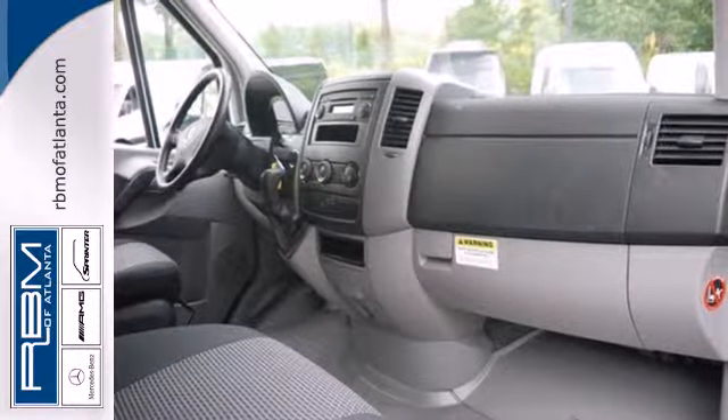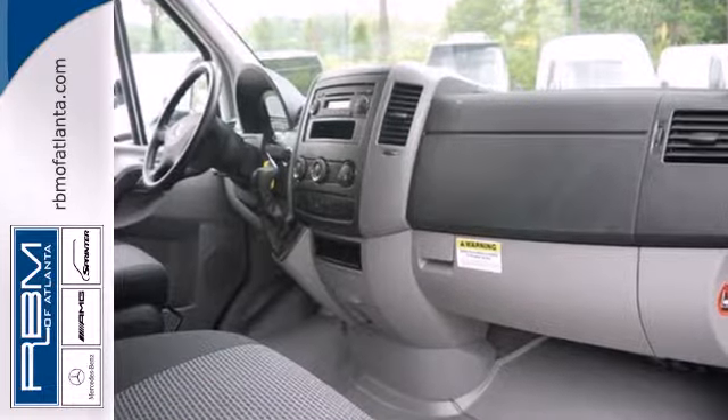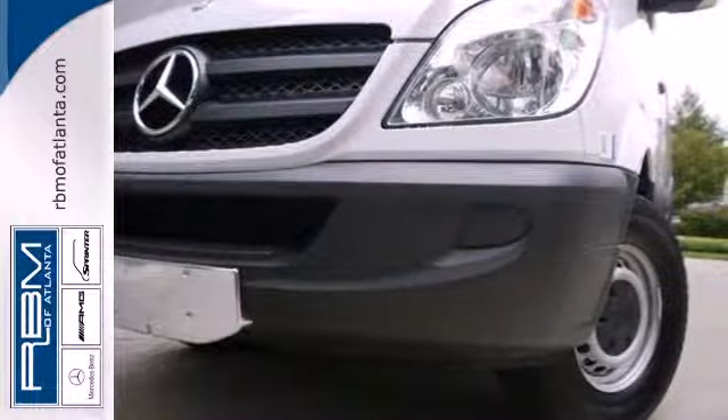When it comes to heavy lifting, one has out-evolved the others. This 2013 Sprinter. Check it out today.